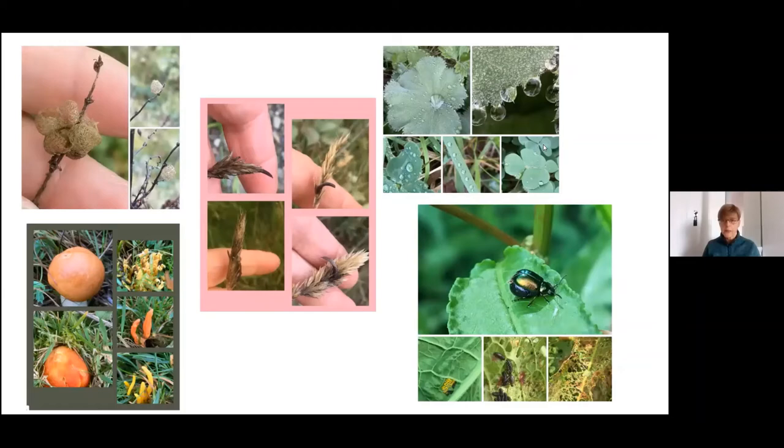Throughout the project we received informal feedback as we were going along, and we also did a SurveyMonkey to get some feedback from people who had actually been out doing the searches. The themes that emerged were that people were becoming more aware of grasslands in all sorts of different places — churchyards, road verges, amenity grounds, woodland rides, and so on.